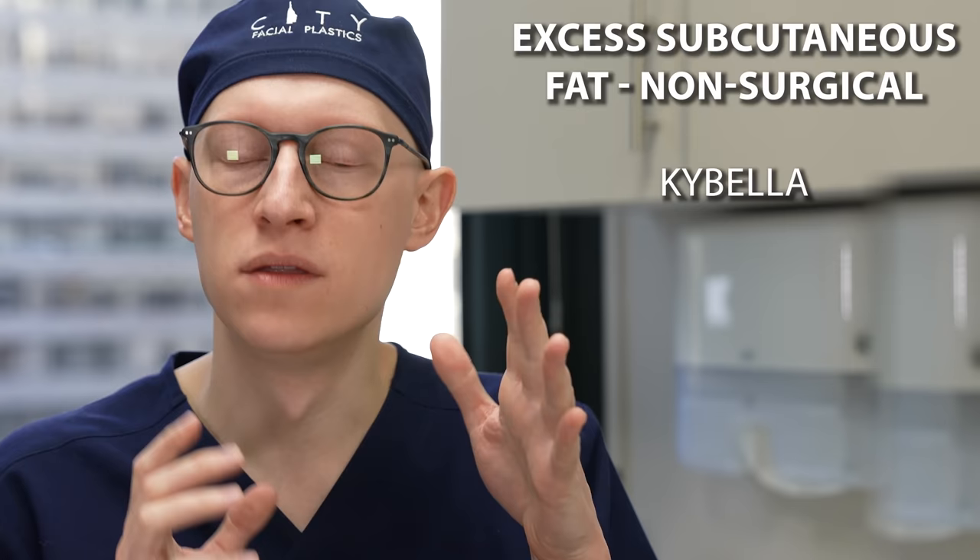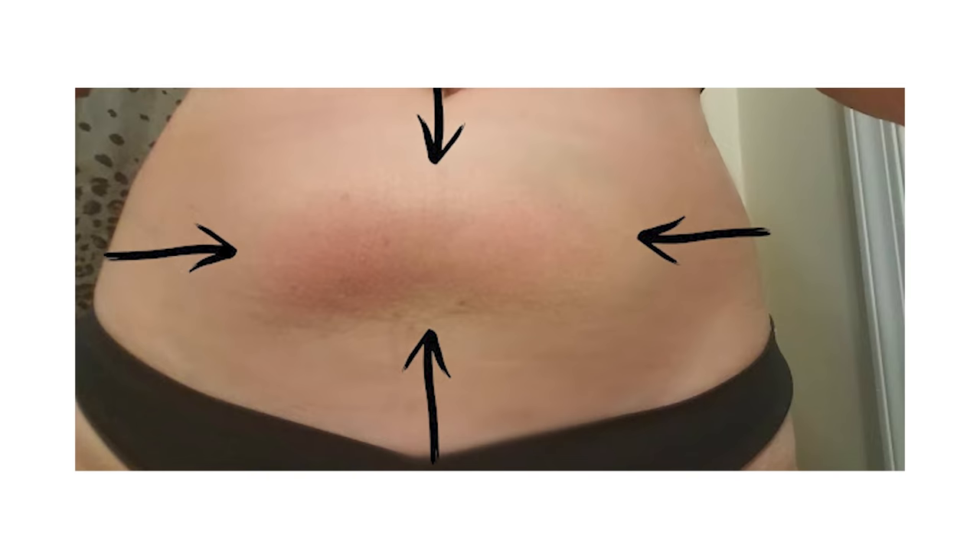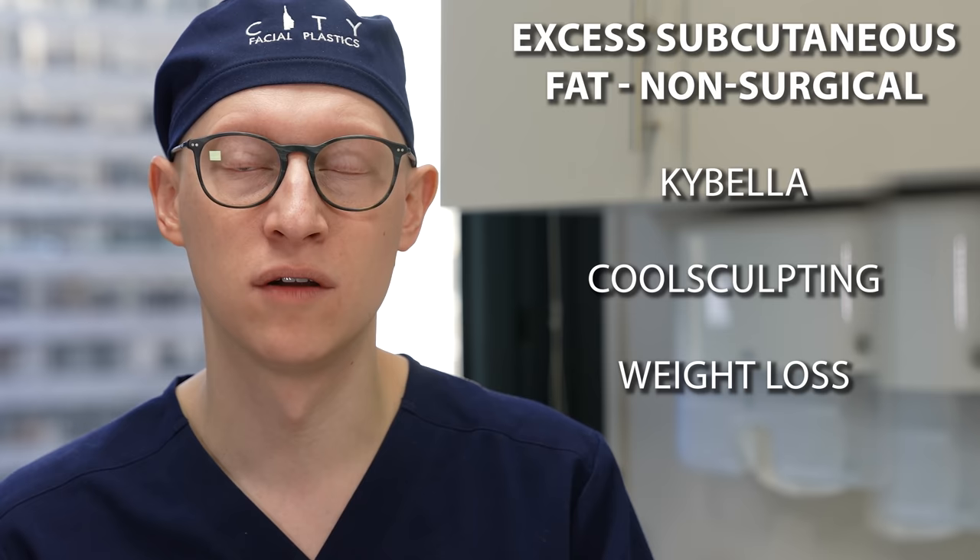Next you have CoolSculpting — a way of freezing fat cells. Fat cells are more responsive to freezing than other cells, and CoolSculpting takes advantage of that to cause apoptosis, or death, of the fat cells, reducing fat in areas including the submental or double chin area. There is a risk of paradoxical adipose hyperplasia — a thickening or growth of fat cells instead of shrinkage — where some people actually have extra fullness afterward. Of course, weight loss can also impact subcutaneous fat.